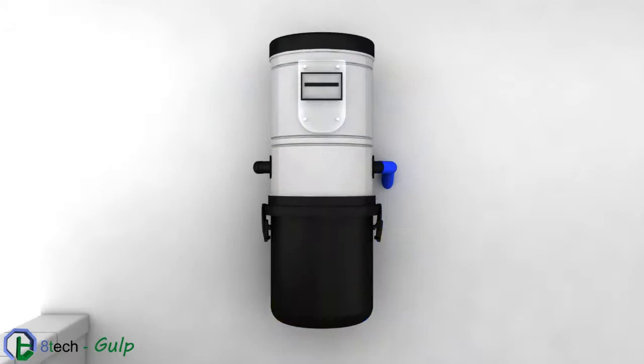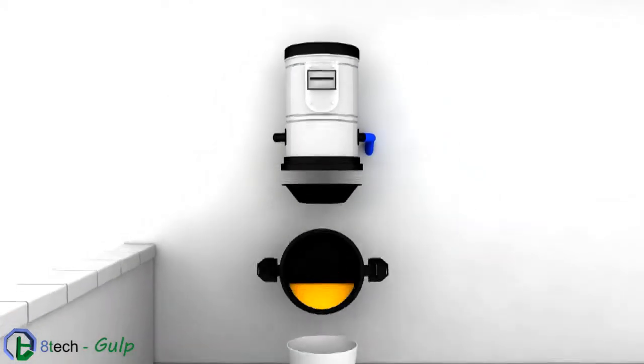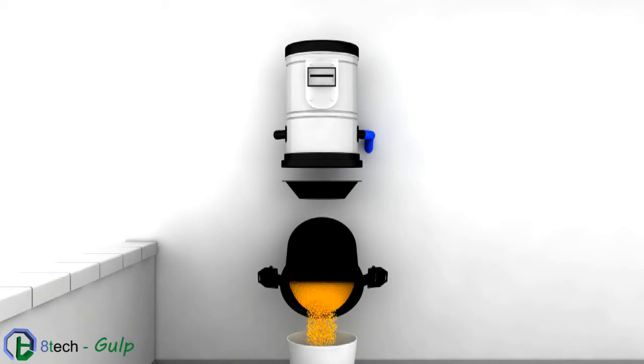Gulp is easy to clean. An LED light advises us when it's time to empty the container or clean the filter.